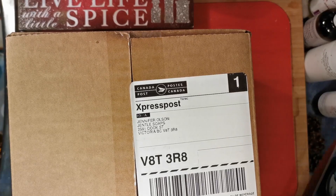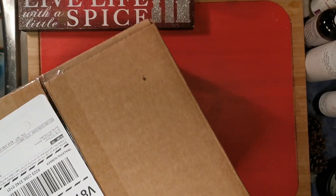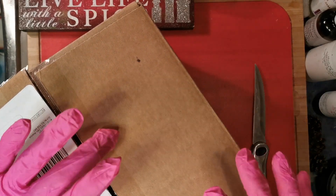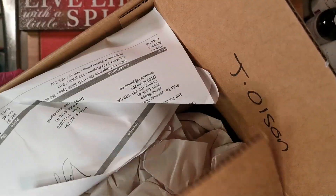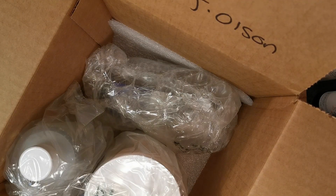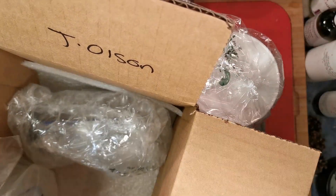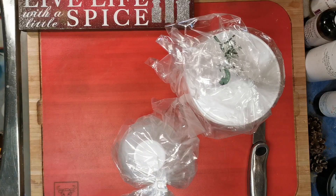Hi guys, welcome back! Let's see what we've got going. And if you haven't tried Sandman tea, you have to — it is delicious. Okay, so this is another Voyager Soap Supplies haul. Let's see what we've got.